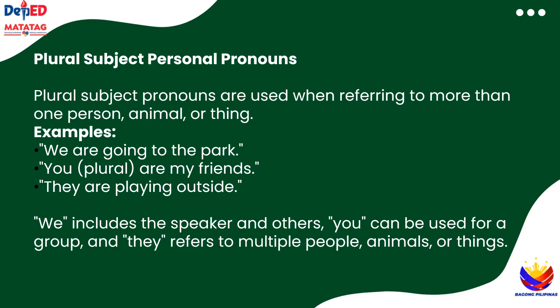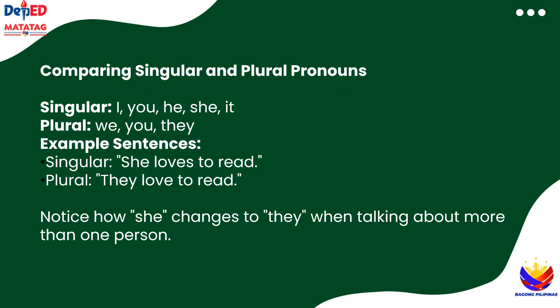Can you think of a sentence using they? Now let's compare singular and plural pronouns side by side. Singular pronouns include I, you, he, she, and it, and they're used for one person or thing. Plural pronouns are we, you, and they, and they're used for groups.